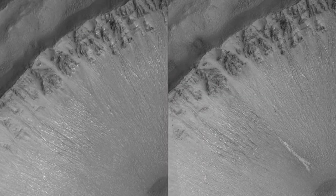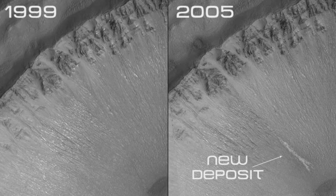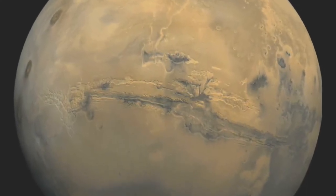Here are two separate pictures of the same crater on Mars. The one on the left was taken in 1999, the one on the right in 2005. Do you see the difference? The one on the right has a new deposit — perhaps it's frozen water that briefly flowed on the surface. So if there is water beneath the surface of Mars, perhaps there's life too.